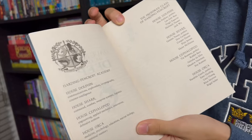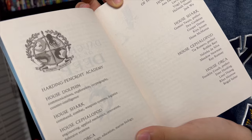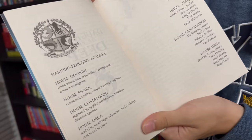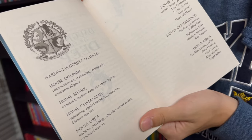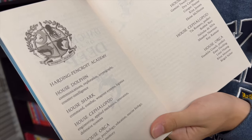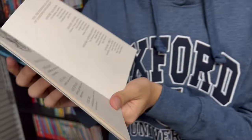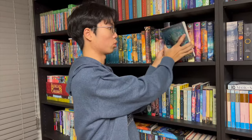First house: House Dolphin — communications, exploration, cryptography, and counterintelligence. House Shark — command, combat, weapon systems, and logistics. House Cephalopod — engineering, applied mechanics, innovation, and defensive systems. House Orca — medicine, psychology, education, marine biology, and communal memory. So there are these four lovely houses at the Harding-Pancroft, and they all work together towards a certain goal.